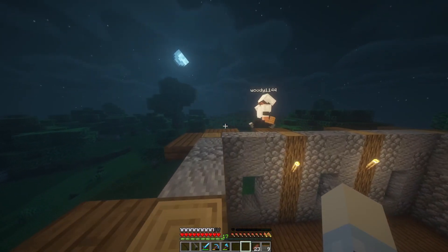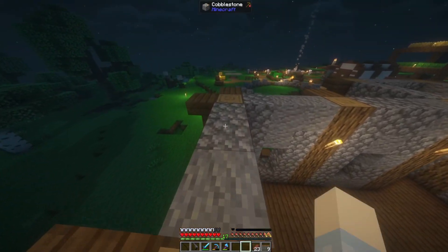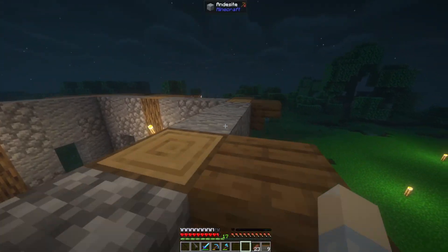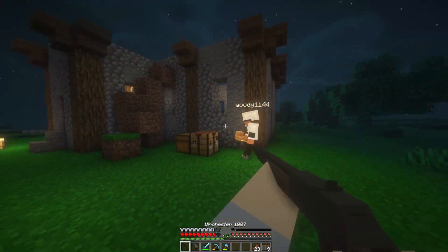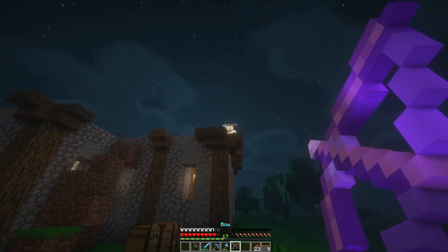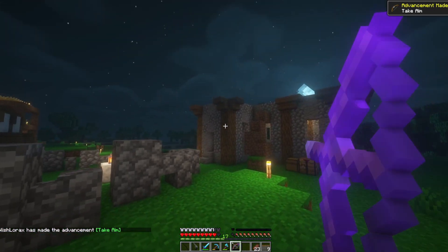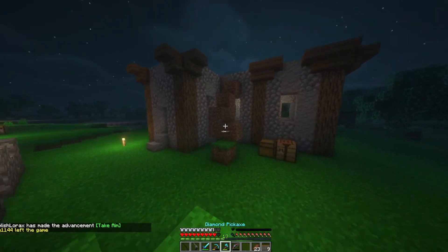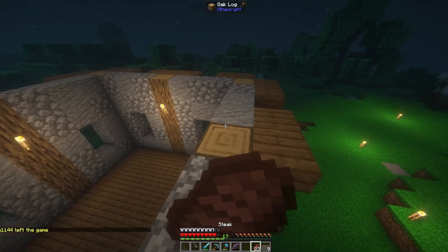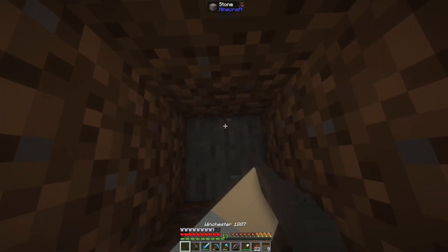Nice try. You don't take any fall damage, do you? No. What? Oh shit, it's dinner time. Try killing me now. I'll be back. I'm going to do what I did when I had that shower — take 15 years.